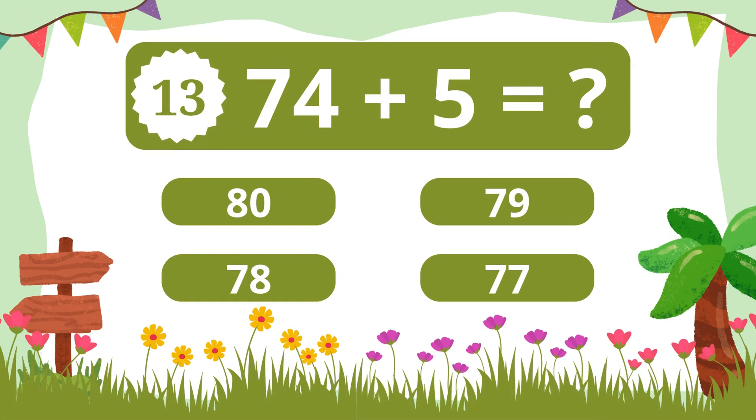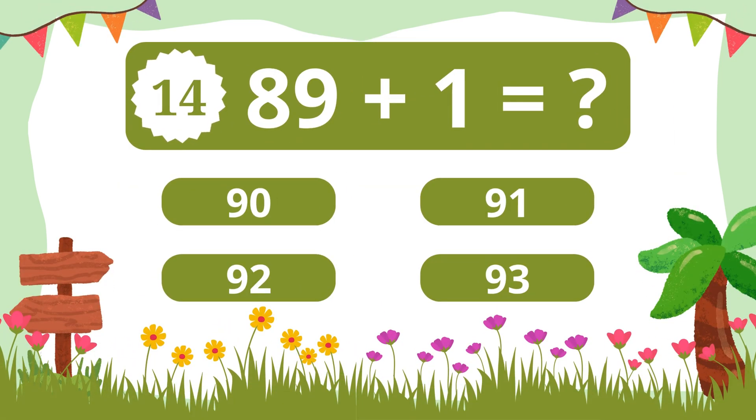Question 13. What is 74 plus 5? 79. Question 14. What is 89 plus 1? 90.